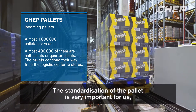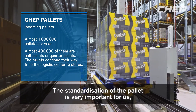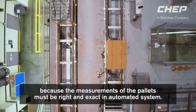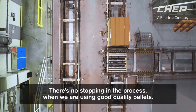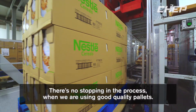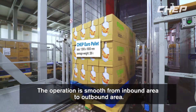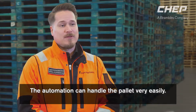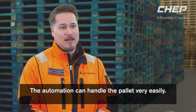The standardization of the pallet is very important for us because then the measurements of the pallet are just right and exact. There is no stopping in the process when we are using good quality pallets, and it's a very smooth operation from inbound area to outbound area because the automation can actually handle it very easily.